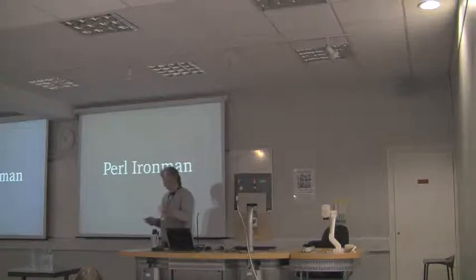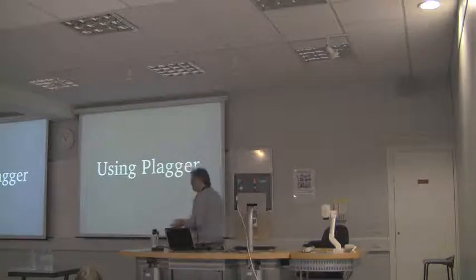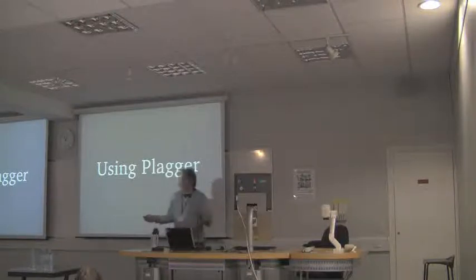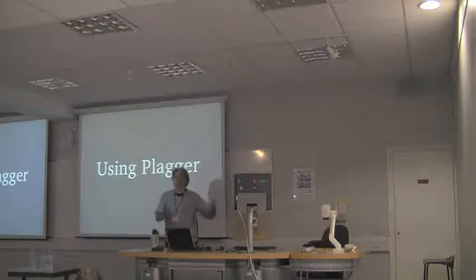Anyway, they have an aggregated site where they publish all of the Ironman blogs. And they were using a piece of software called Plaggr. Now Plaggr is the Perl aggregator. It's a great piece of software, written by Miyagawa, who's behind PSGI and Plaggr and CPAN and about half of the modern Perl stack as far as I can work out.